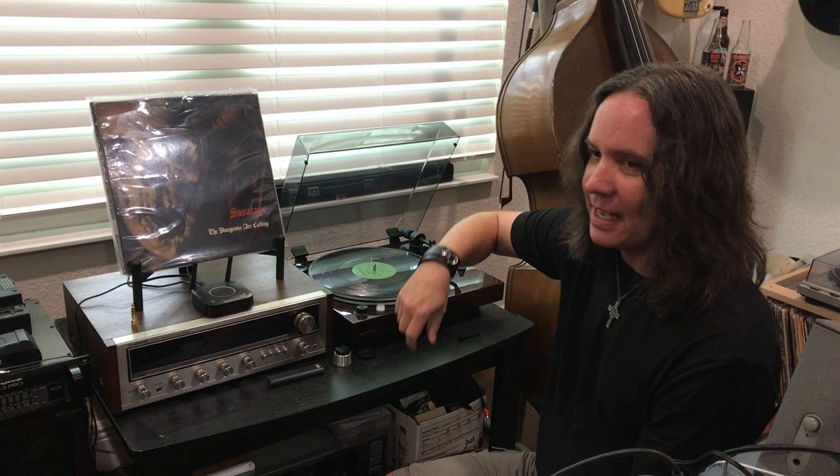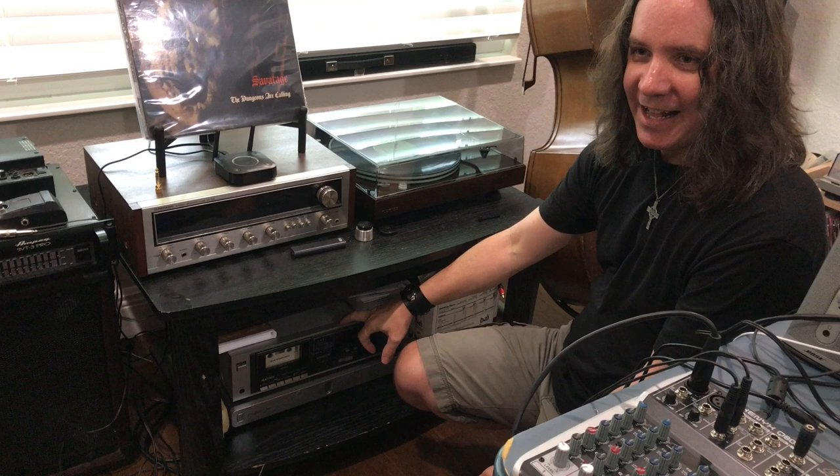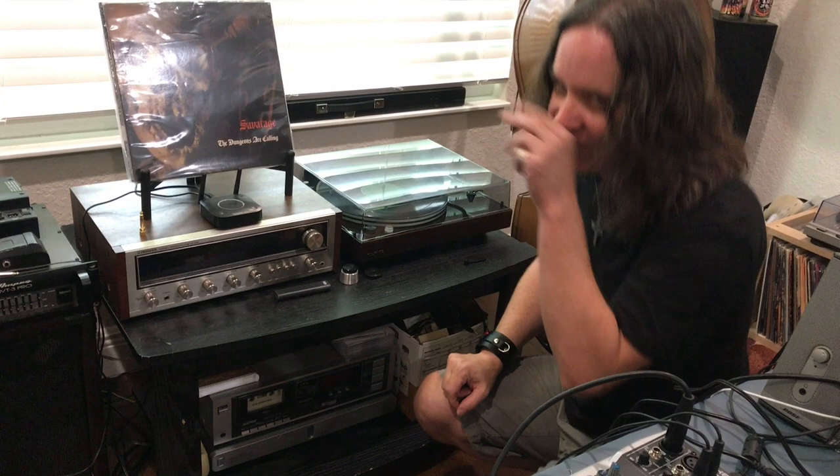The little display shows whatever record I'm listening to at the moment — Sabotage, 'The Dungeon's Are Calling' is what I was spinning last. I also have a cassette player that I bought at a Goodwill for like five bucks. I don't have very many cassettes left, so.